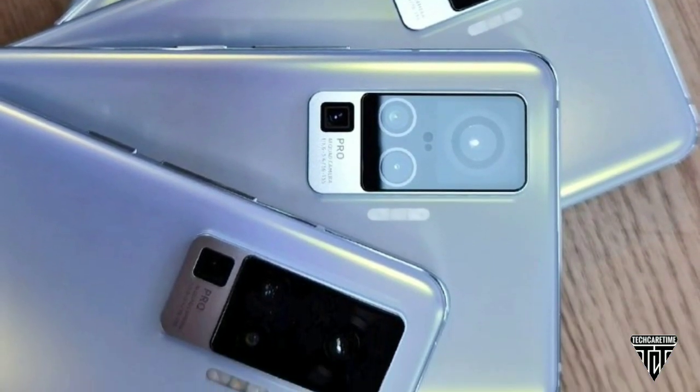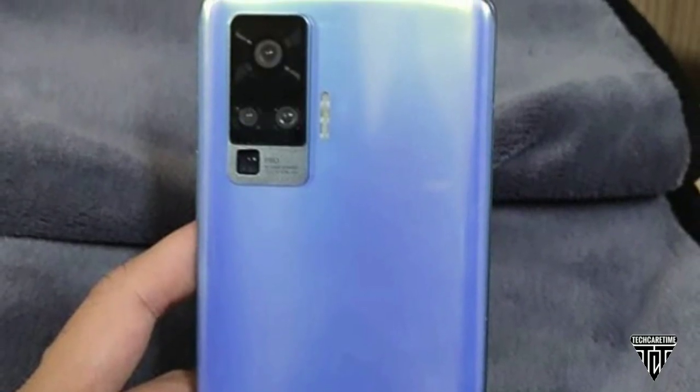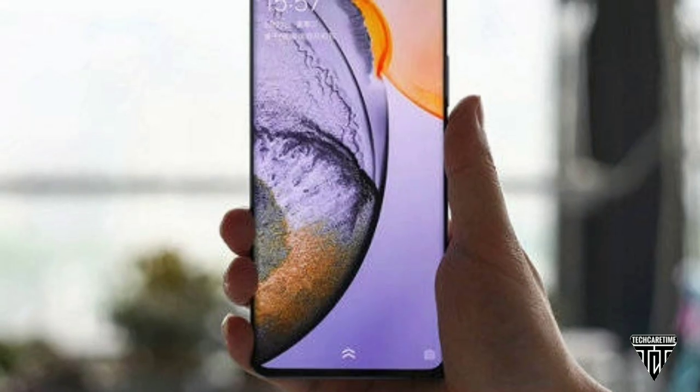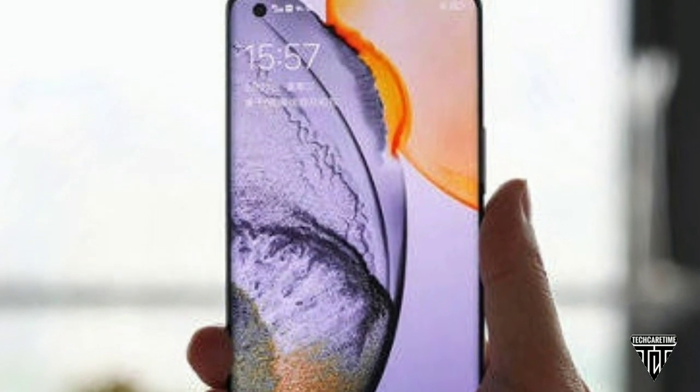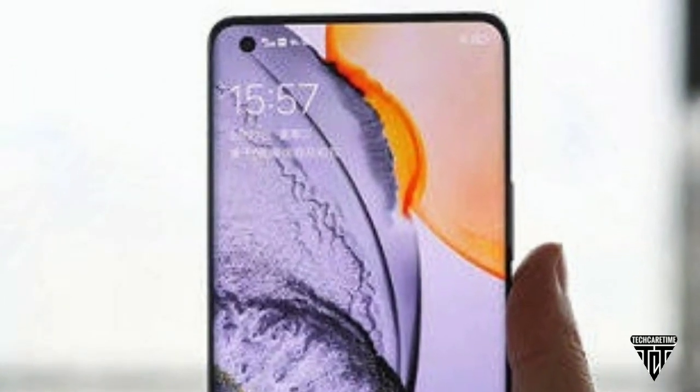As you guys can see, it has a unique camera arrangement, triple LED flash, a gorgeous AMOLED display with a waterfall design, and a punch hole in the top left for the single selfie snapper.